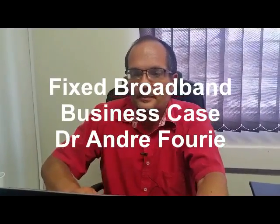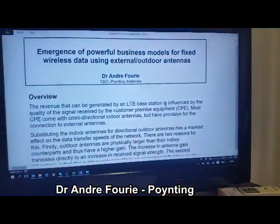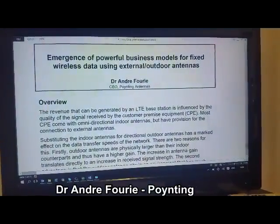A while ago I published a paper on the emergence of powerful business models for fixed wireless data. I've just created a small abbreviated version of the same document which I think explains it a lot better, and there's an online version available. I'll go through it quickly.